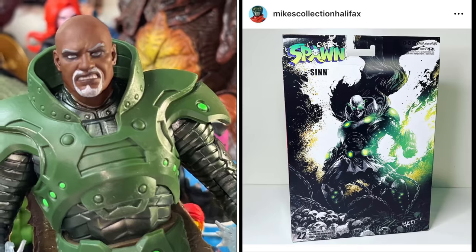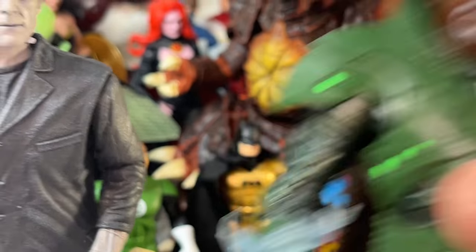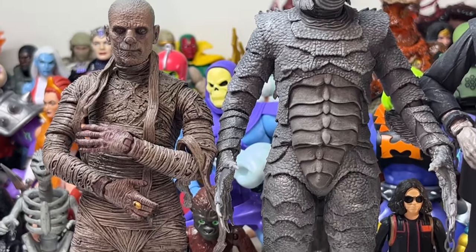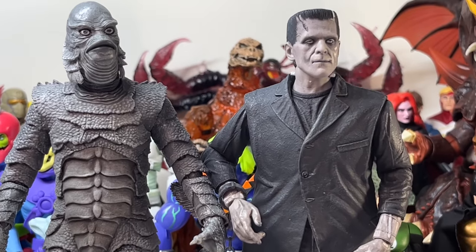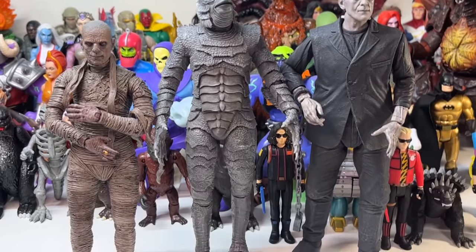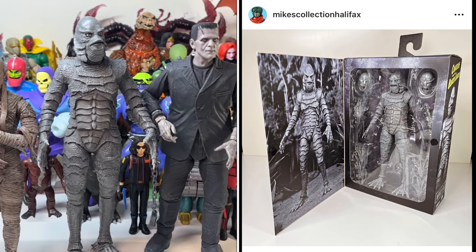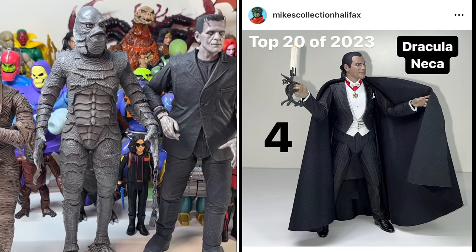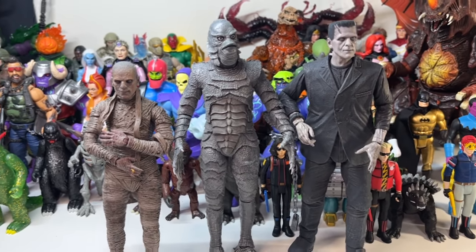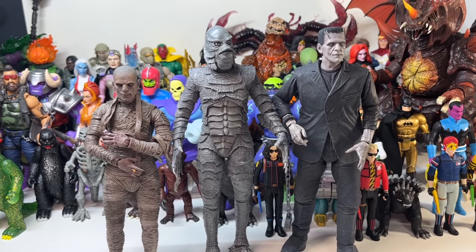We're almost done with the old stuff. This is Sin, a Spawn figure released last year that I didn't pick up until I got it on sale this year. And now I have three of NECA's Universal Monster figures: the Mummy, Creature from the Black Lagoon, and Frankenstein — the black and white editions. These are all really nice figures. I love Universal Monsters and NECA really knocked it out of the park. Their Dracula figure ranked very high on my list last year, and I think any of these figures would be list-worthy had I picked them up last year. But these are all 2023 releases — Frankenstein might even be 2022 — so I've got to eliminate all of them.